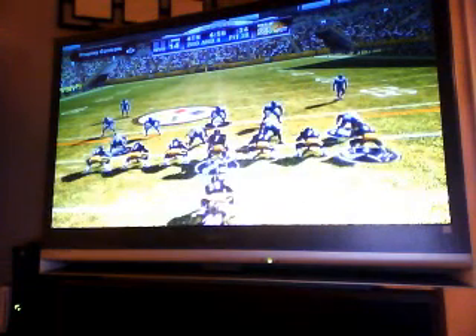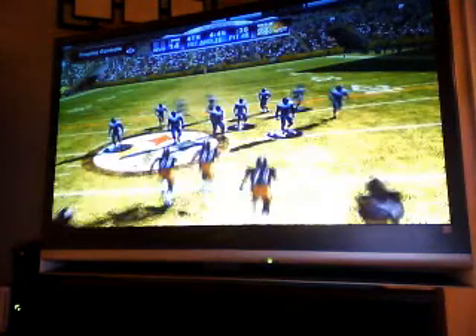Roethlisberger is lined up under center, two tight ends in the formation — he makes his way to about the 48, an amazing run. If you want to know why all those coaches take stopwatches to the NFL combine, you just saw it. You get a guy with that sort of athleticism and speed out there in the open field — boy, is it fun to watch.